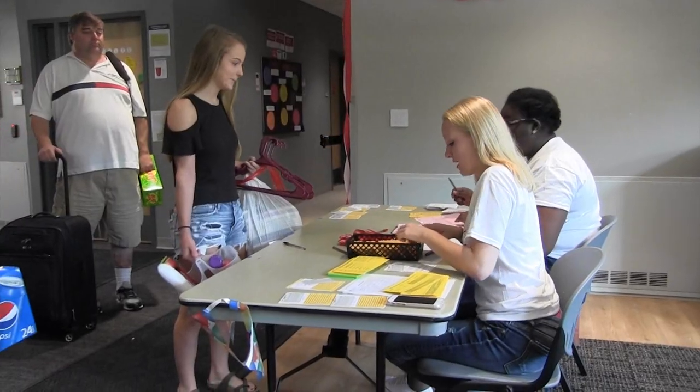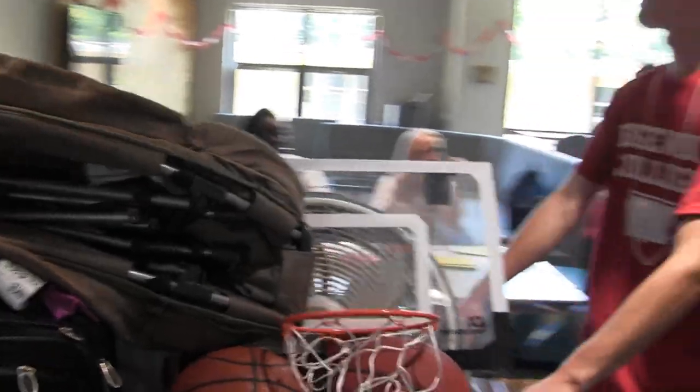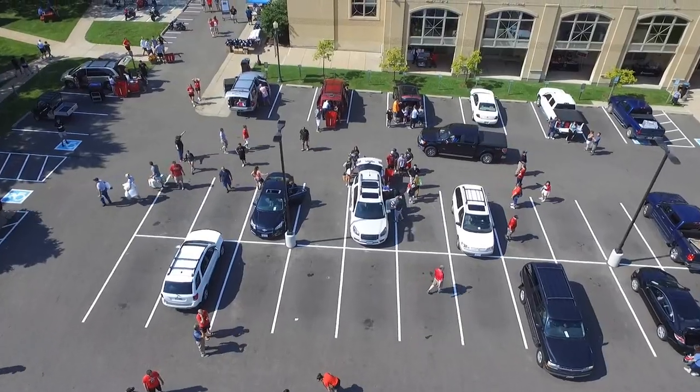Residents should first head to their residence hall main lounge to check in and receive their key. Once the resident's belongings are removed from the car, drivers will be directed to move to a separate parking lot and can then assist with room setup.